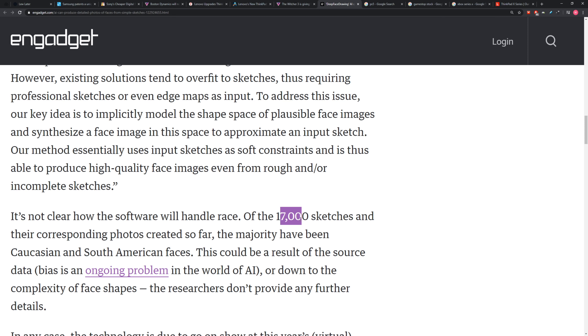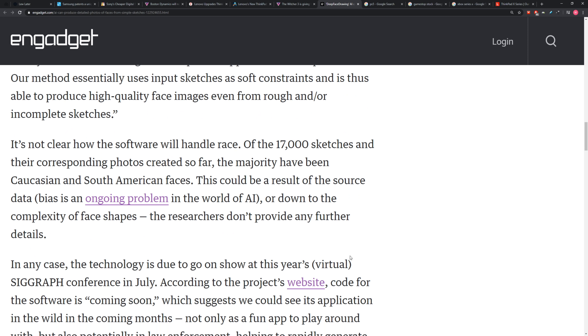And then it can contrast or compare that to your version of what a chin is. There are 17,000 sketches and corresponding photos to this point. It's still super early days in this kind of stuff. But when it comes to AI, when it comes to face recognition — does that one freak you out?